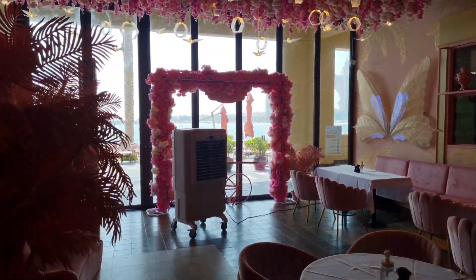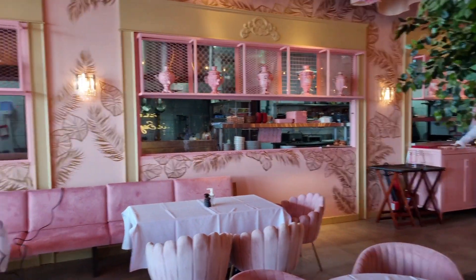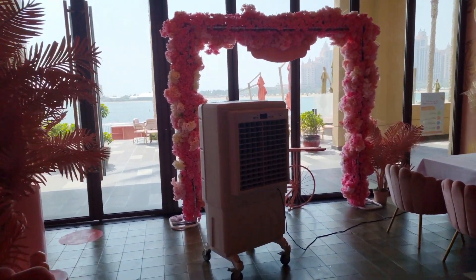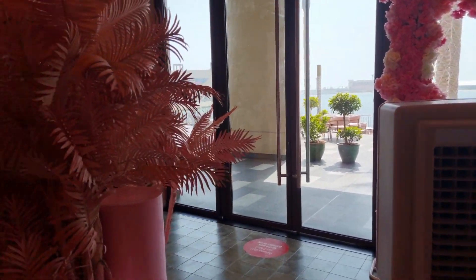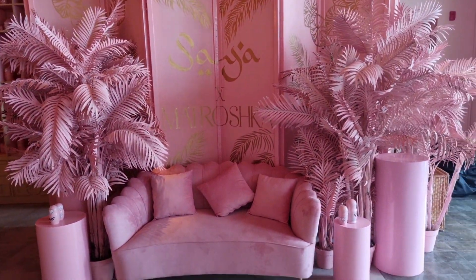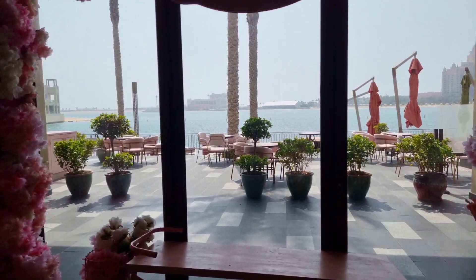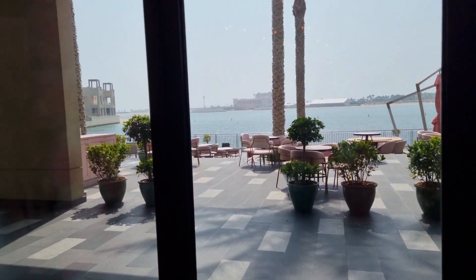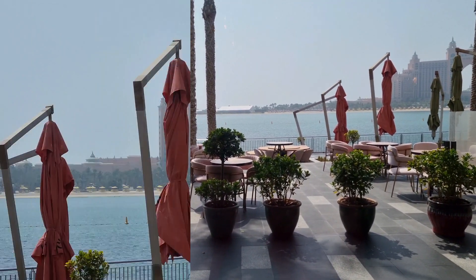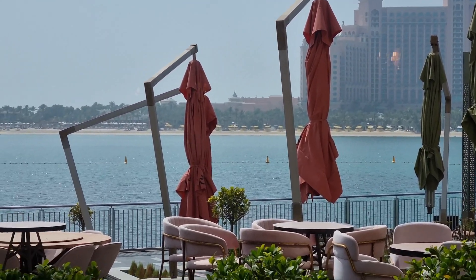We have the beach outside and there's also outside seating. But because it's summer, there's no way anyone can actually sit outside right now — it's super hot. But I think if we come during winter, it's really nice outside with a beach view. We also have an Atlantis view from outside, which is really cool.